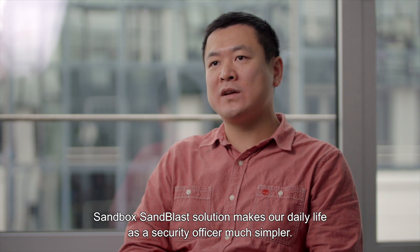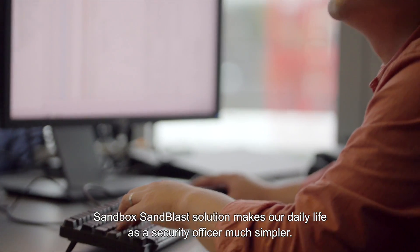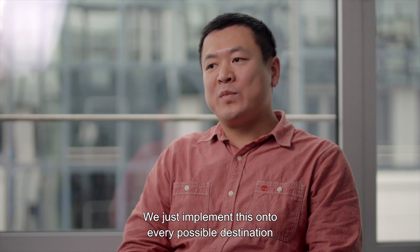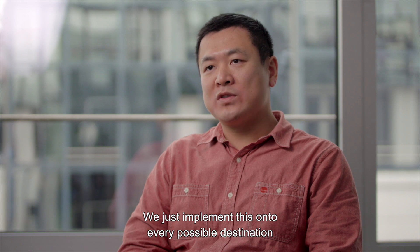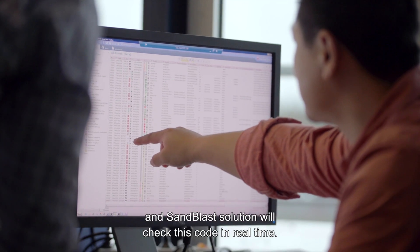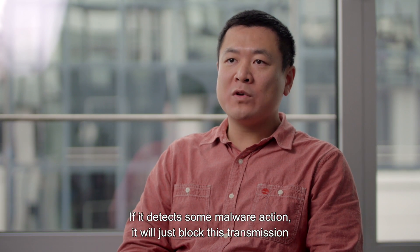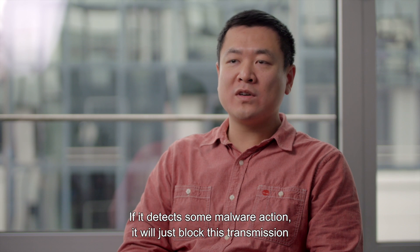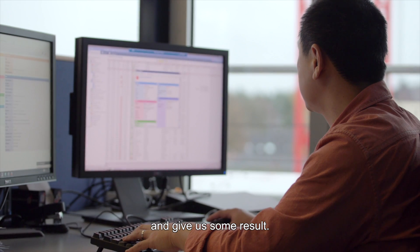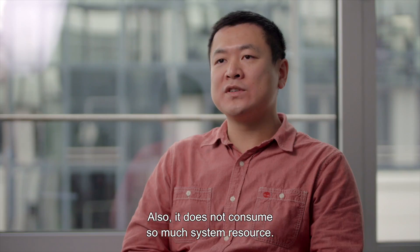The SandBlast solution makes our daily life as a security office much simpler. We just implement this onto every possible destination, and the SandBlast solution will check the code real-time. If it detects some malware action, it will just block the transmission and give us some results. Also, it does not consume so much system resource.